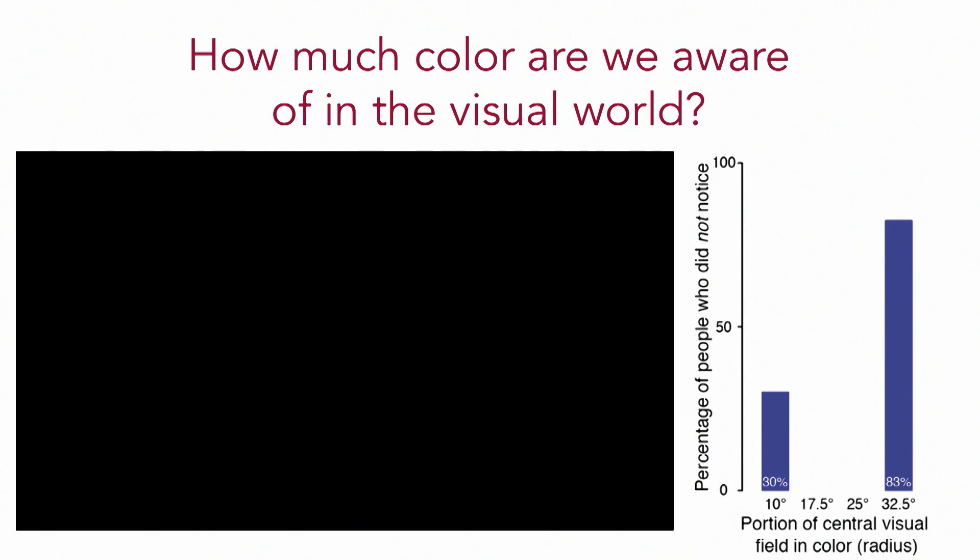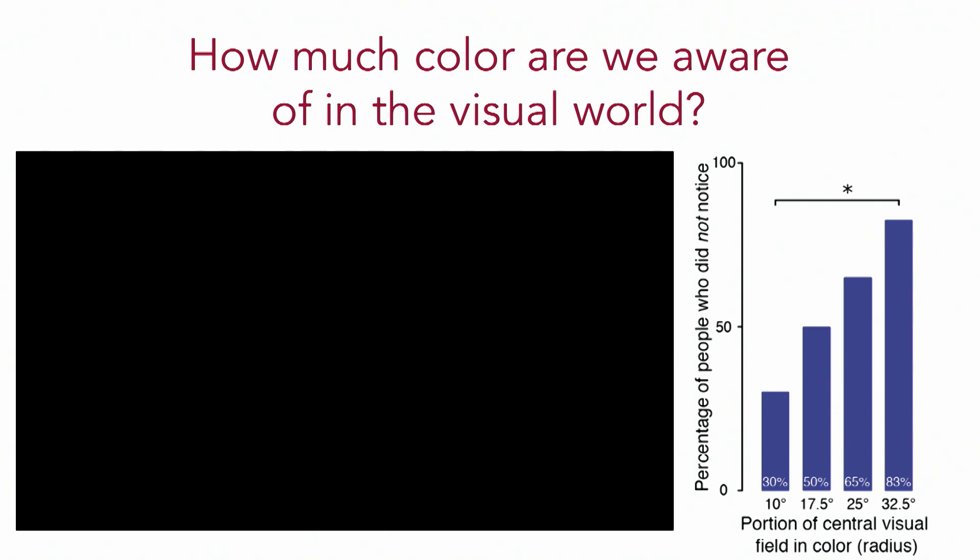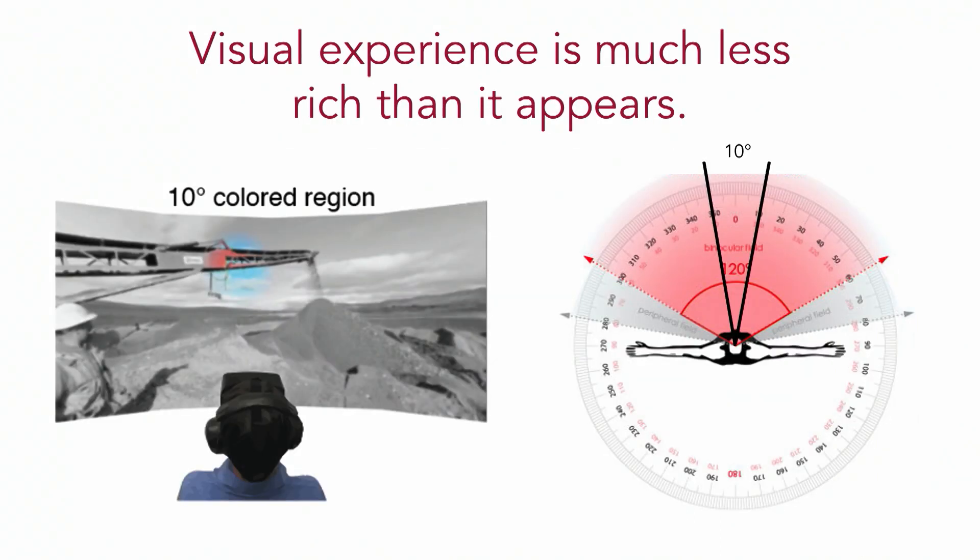Between these two extremes, the effect scales with annulus size. That last trial corresponds to approximately the size of your hand stretched out at arm's length in front of you — the central 10 degrees of your visual field. All in all, these results show and convey the sense that in naturalistic viewing conditions, when we're looking around a real-world environment, we are aware of surprisingly little color in our visual periphery, and our intuitive sense of a rich and colorful visual world is largely incorrect.